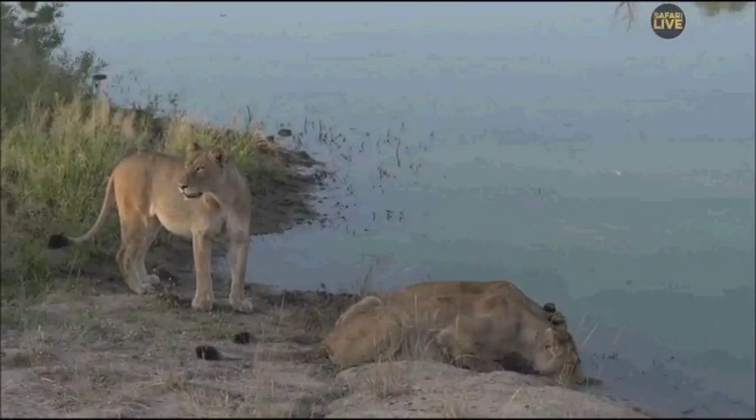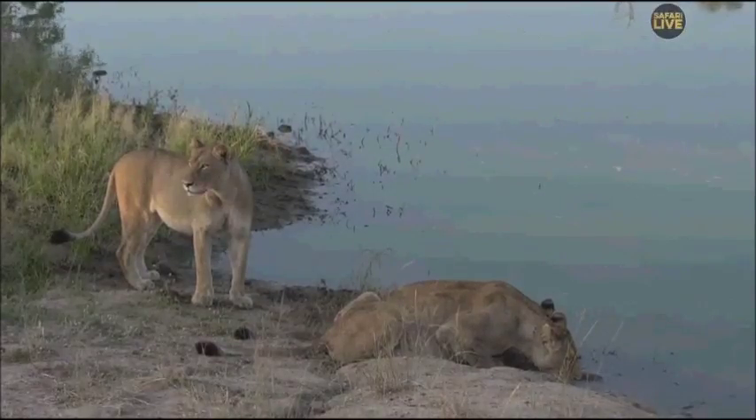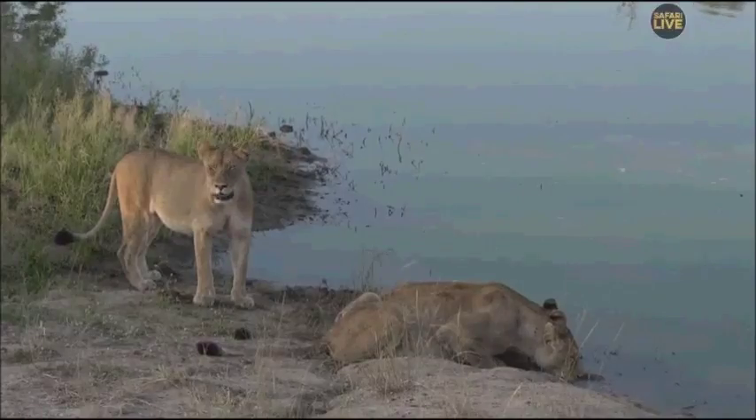Second time in a week that we've been able to spend some really good time with these lions. While we stay with these lions we won't go anywhere — we'll see what they get up to and keep you updated all the time.